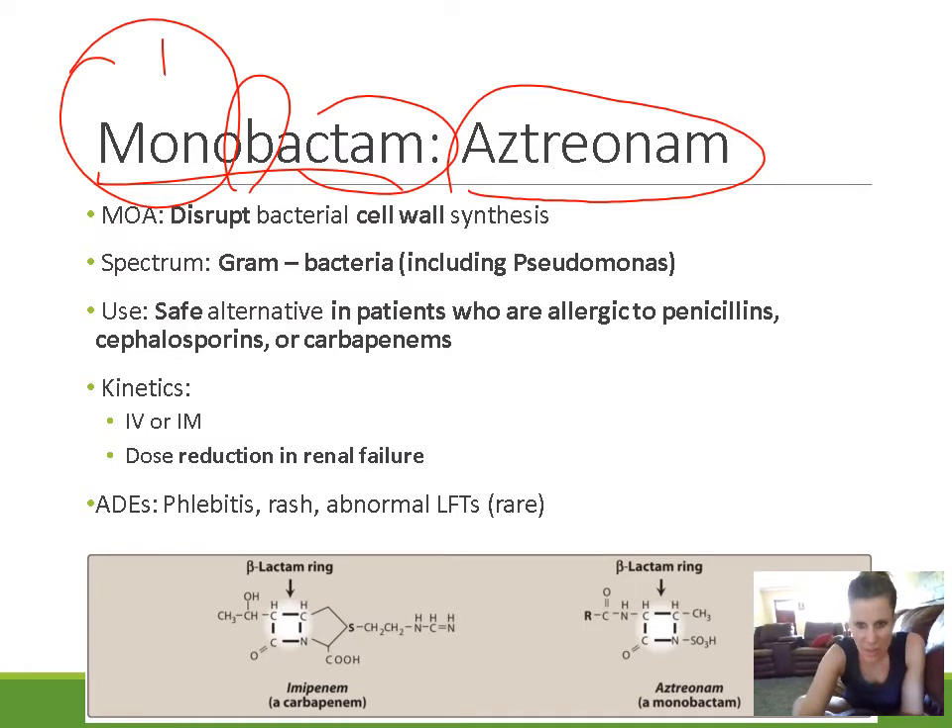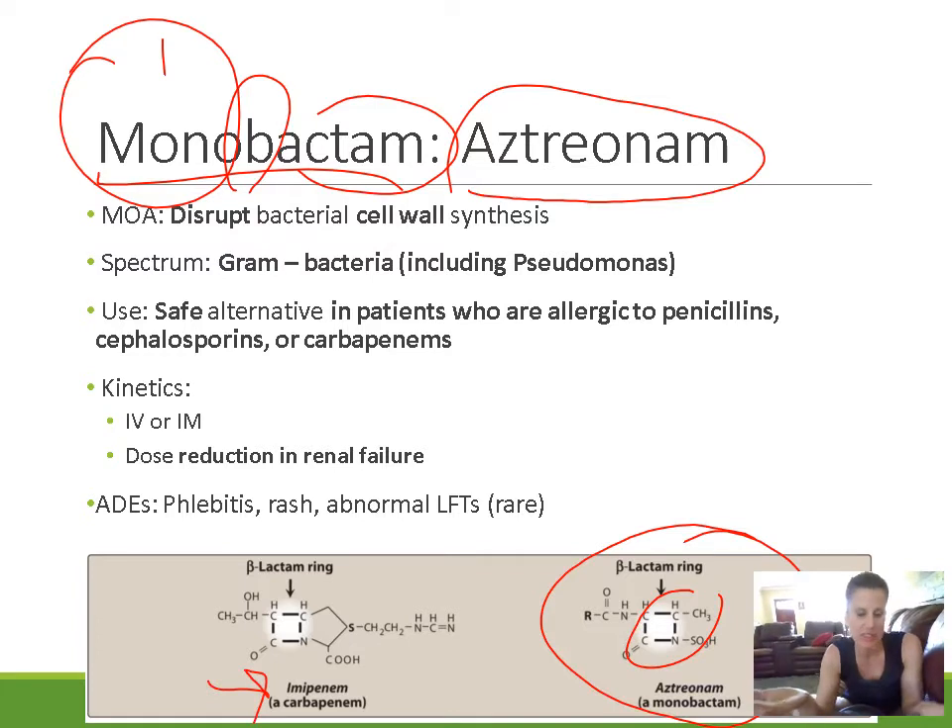If you look at aztreonam, you can see the beta-lactam ring and that's the only ring present. Compare that to imipenem, a carbapenem, which has the beta-lactam ring and then another ring right next to it. All other beta-lactam agents have multiple rings, whereas the monobactam has just one ring.